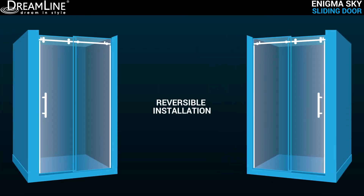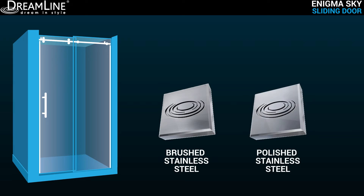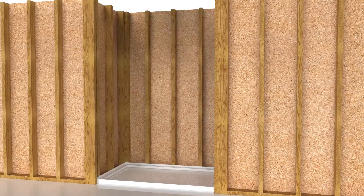The Enigma Sky is reversible for a left or right door opening installation to fit your specific layout, and is available in brushed or polished stainless steel finish for an impeccable match to your bathroom decor.